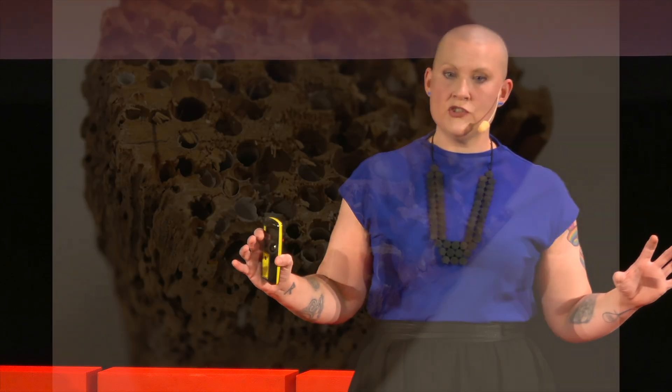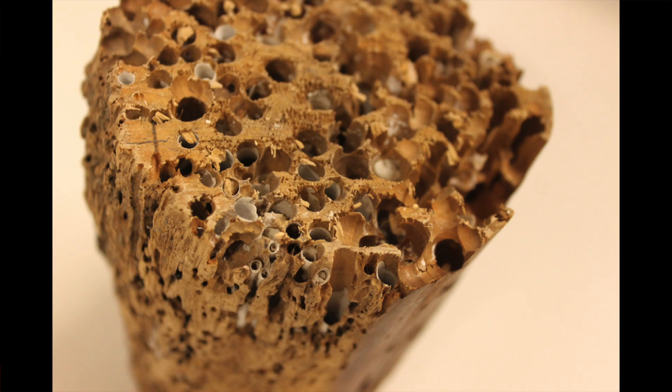Another thing that would not exist without shipworms is the tunnel under the Thames, built in the early 1800s. Shipworms are capable of tunneling through wood without the tunnels collapsing in on them. They burrow into the wood with their valves — small shells on one end of the body — and then line the tunnels with calcium carbonate, building pipe-like structures that protect them and keep the tunnels intact. This inspired the engineer Marc Brunel to design the first tunneling shield, a protective structure still used today to build tunnels through unstable riverbeds.